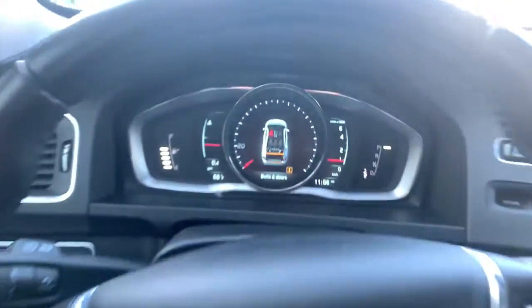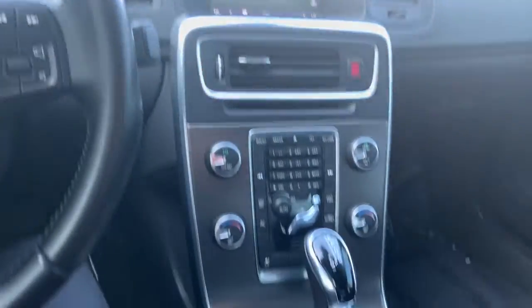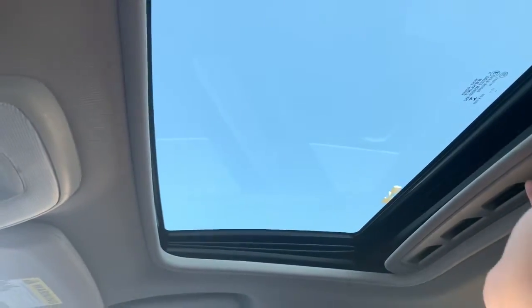Feel the joy of beautiful design in this superbly built S60. Treat yourself to a test drive today. Our staff will toss you the keys and give you an outstanding customer experience. Thank you.